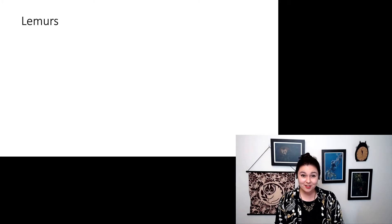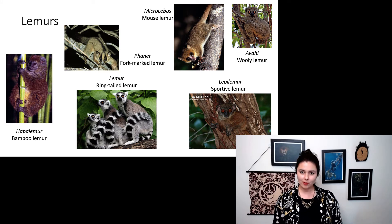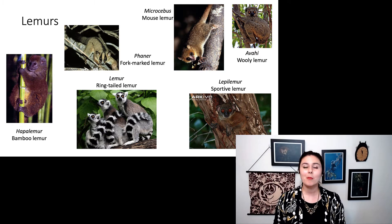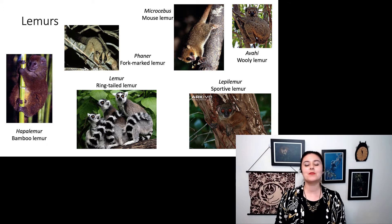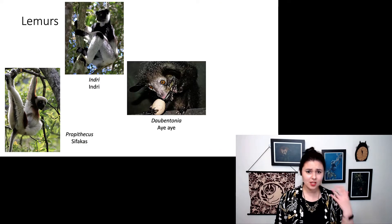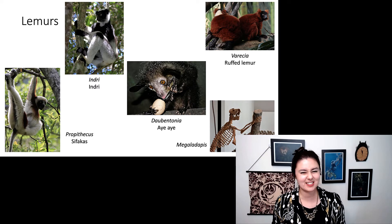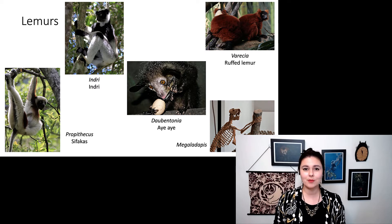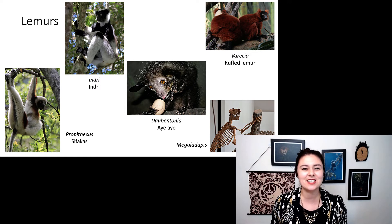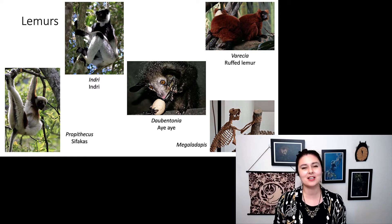There are many different lemurs: the hapalemur or bamboo lemur, the fork-marked lemur, the ring-tailed lemur that most people are familiar with, microcebus or mouse lemurs, the avahi or woolly lemur, the lepilemur or sportive lemur, Propithecus, the indri, Daubentonia — the aye-aye — and Varecia, the ruffed lemur. We also have Megaladapis down in the corner, which is a fossil species that went extinct only a few hundred years ago.